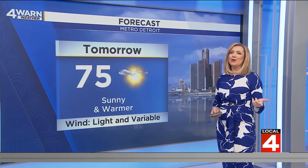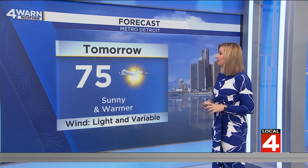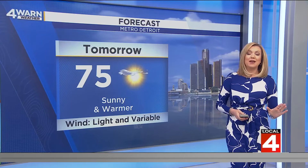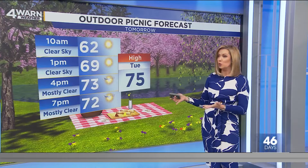You can probably give the AC a break tomorrow too, though when the sun beams through those windows it warms things up. But 75 for the afternoon high — an improvement from today, though we're still going to be about four degrees below average. Light variable winds tomorrow. Here's your outdoor picnic forecast for tomorrow, because I know a lot of classes like to do that the last week of school.